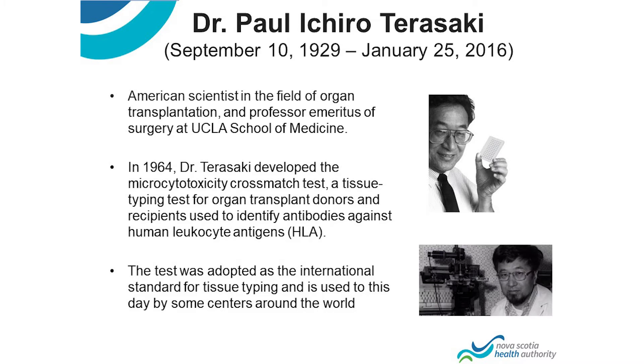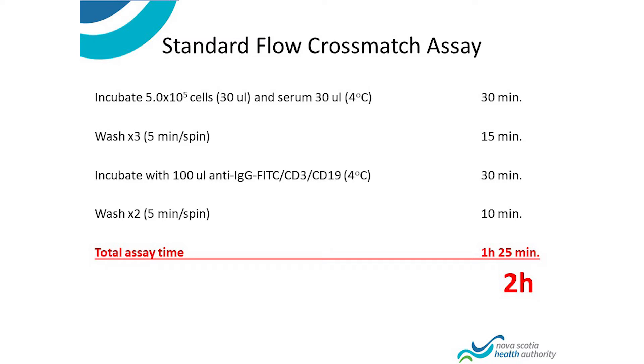This test was first invented back in 1964. Dr. Terasaki came up with this cross-match assay, which allows us to test for these antibodies in patients' sera against donor human leukocyte antigens. It was adopted internationally and has been a standard for many years. This assay takes quite a bit of time: first you incubate cells with serum, then washing steps, then a second incubation for 30 minutes, and again washing steps — overall about two hours. On top of that, you also have to isolate the cells before you even begin, and that takes about two hours. The longer this test takes, the more damage the kidney can accrue.